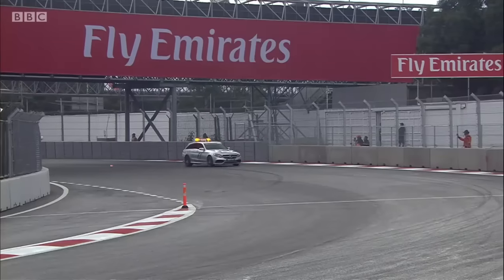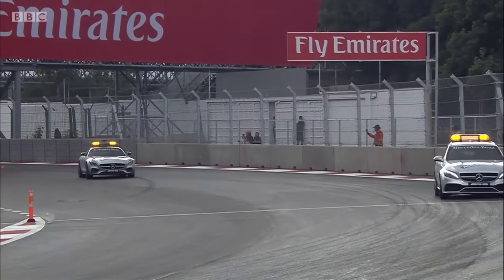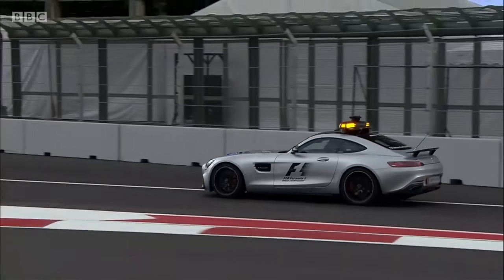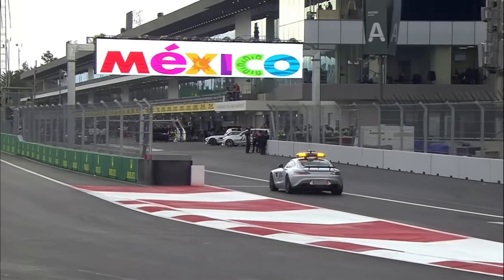That stadium section is like a real bowl, and with 27,000 people in there it's going to be an incredible atmosphere. I think it will make a difference just to the whole feel of the place for the weekend — everyone's moods and thoughts. It'd be nice to have a huge crowd and I hope it can stay on the calendar.